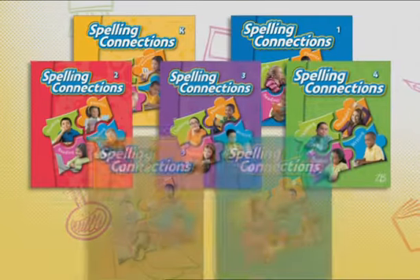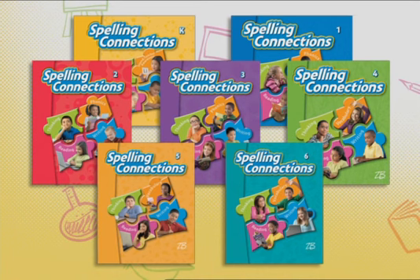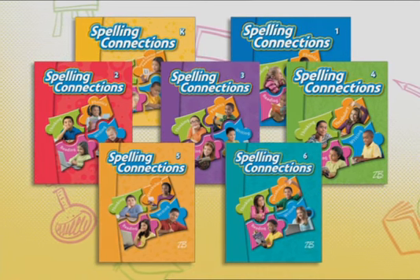Comprehensive curriculum, compelling research, and well-developed resources are the cornerstones to spelling success.